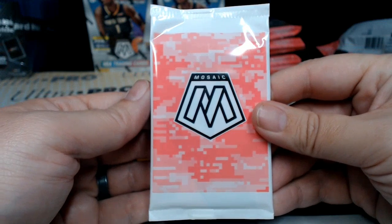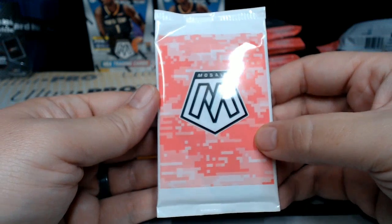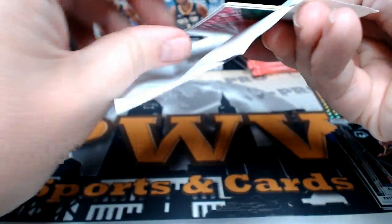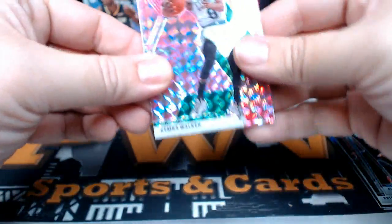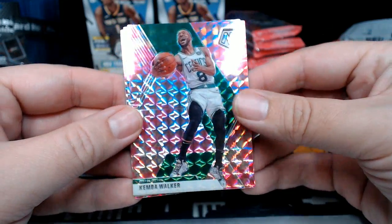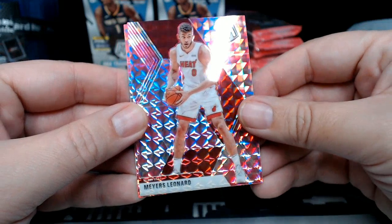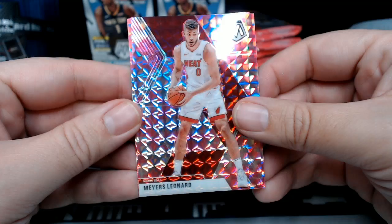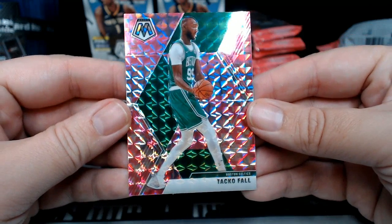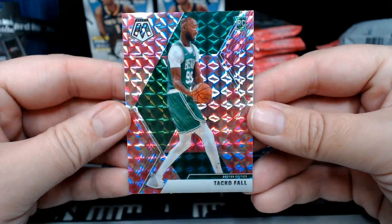Here is the pink camo Mosaic — exclusive to the cellos, you can only get those in cello packs. Here's what we've got: Kemba Walker pink camo Mosaic, then a Myers Leonard pink camo Mosaic, and finishing off with a rookie — it is Taco Fall, the Boston Celtics rookie, pink camo Mosaic!